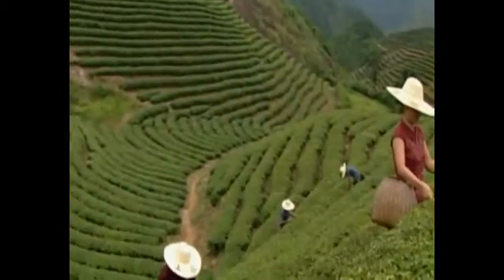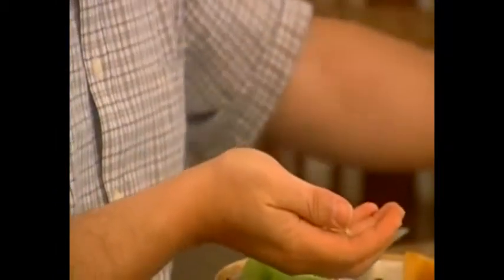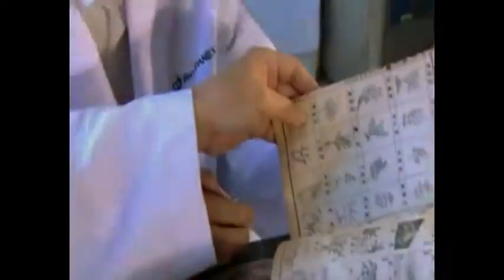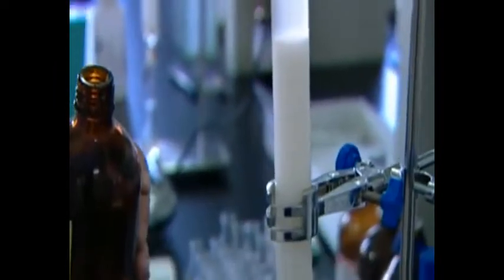Just because a product contains a particular raw ingredient doesn't mean it contains those active chemical compounds that offer the stated benefits. In some plants, it's a certain part of the leaf harvested at a specific time of day during a particular part of the year. In other cases, it could be the root or the stem. It's also important to ensure that these ingredients are passed to us in a form that our bodies can actually use. The process of identifying and understanding active ingredients begins with carefully gathering information.